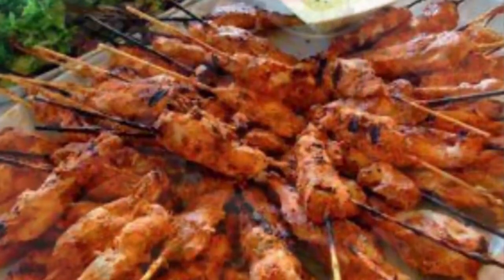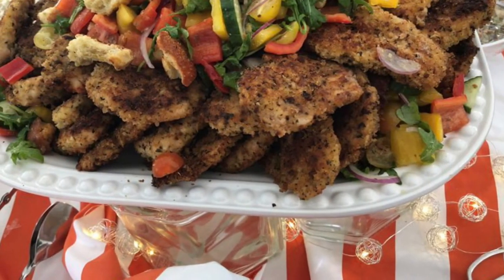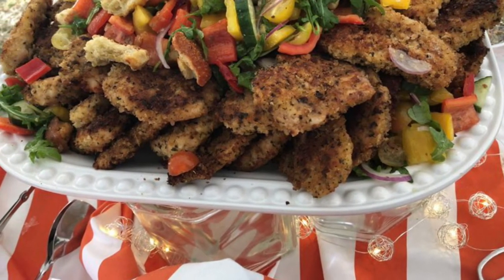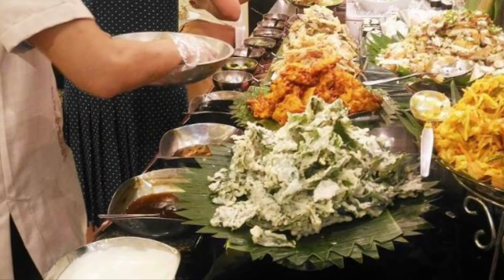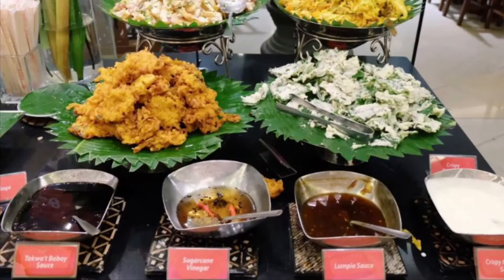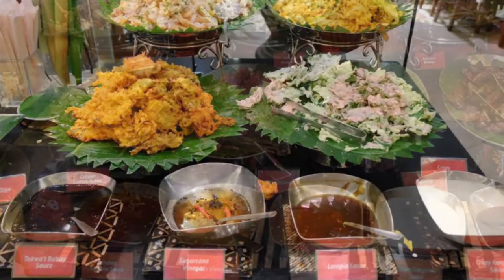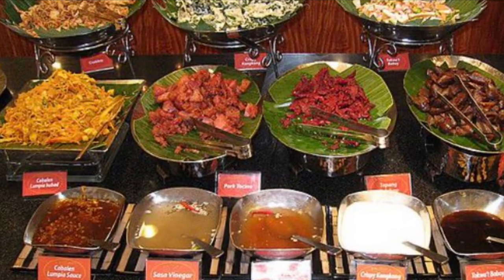Jamaican inspired: curry chicken, rice and peas, mac and cheese, preceded by an appetizer of plantain chips or jerk chicken skewers. Asian inspired: Peking duck with a carving station, mushu pancakes, lo mein with napa cabbage, cured with baby carrots, and Korean beef barbecue.